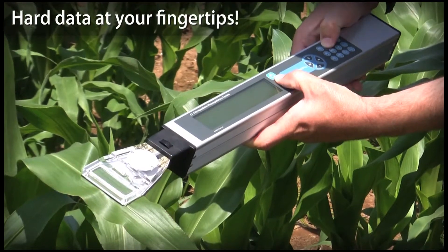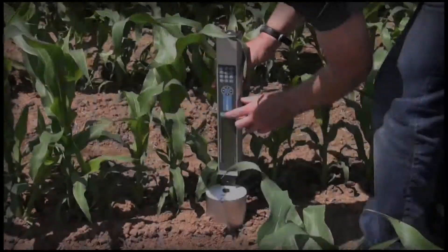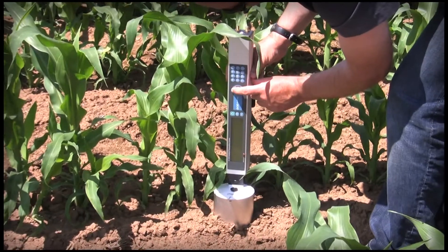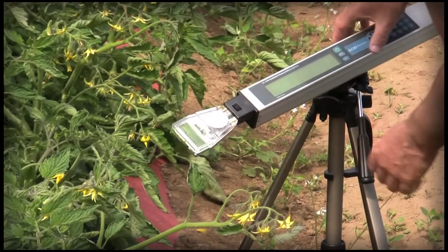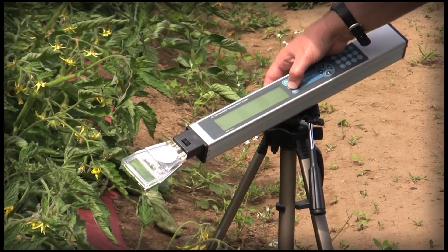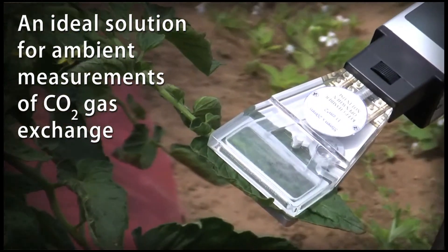The CI-340 Handheld Photosynthesis System puts hard data at your fingertips. Ease of operation allows researchers to capture data and apply the instrument more consistently with accuracy and confidence. The compact size, light weight, and quick setup make it easy to carry into the field for even brief excursions. The CI-340 is an ideal portable solution for ambient measurements of CO2 gas exchange.